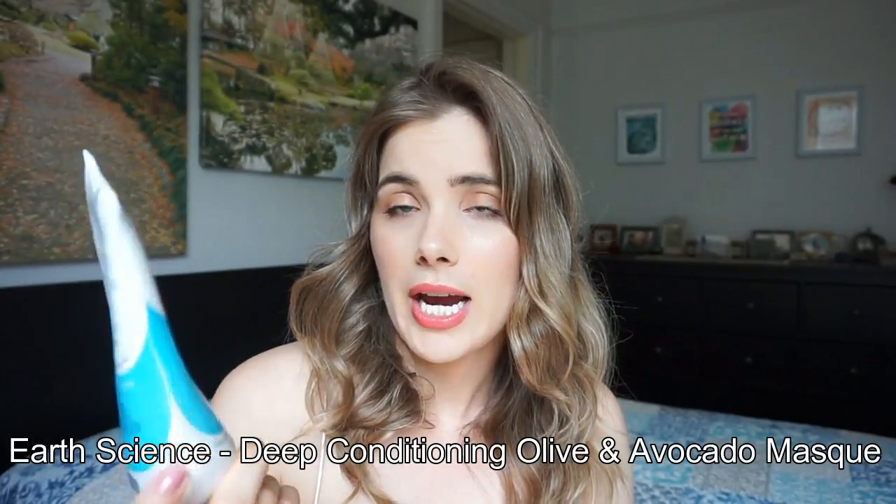Last but certainly not least, my favorite hair care product probably of all time. I have been using this for at least three years — and not three years in the sense of buying it once and then waiting five more months before buying a second bottle. No, I have always had this in my shower. I use it religiously, at least once a week, because it just hasn't stopped working and my hair hasn't gotten used to it. It is from Earth Science — it is their Olive and Avocado Hair Mask. I just pick this up at my natural health food store and the most I've ever paid is about $15, usually I can get it for $11 or $12 because it's on sale.